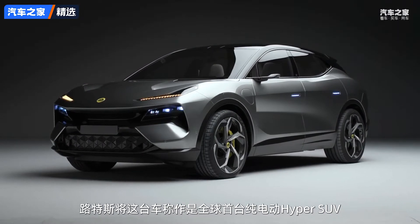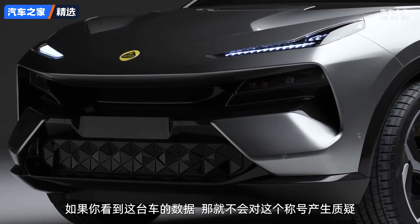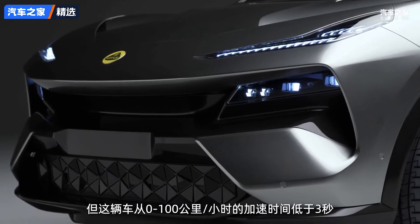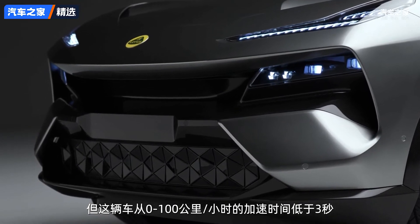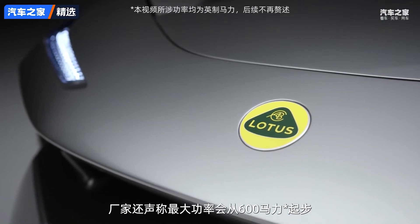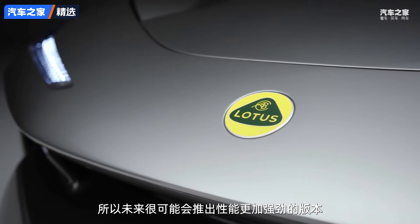Lotus is calling the Electra the world's first all-electric hyper SUV, and when you see the numbers it's not hard to see why. It's keeping its lip sealed on the technical details of the motor setup, but it does say the electric SUV will go from 0 to 62 mph in under three seconds and has a top speed of 162 mph. Power outputs will start from 600 horsepower, so we might see a more powerful model available in the future.